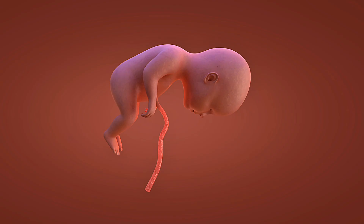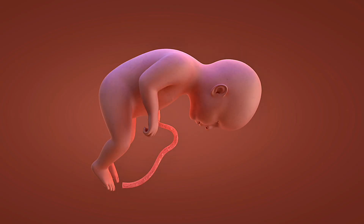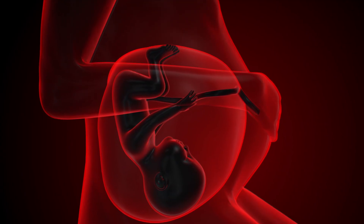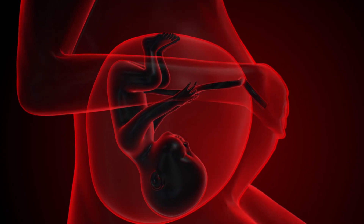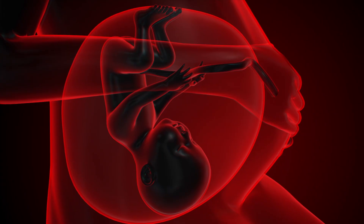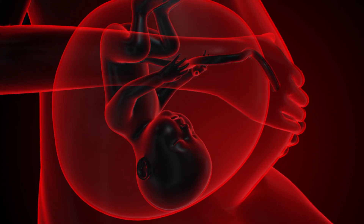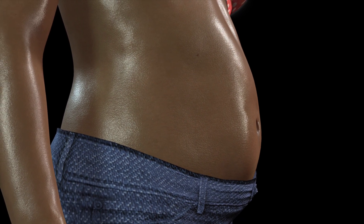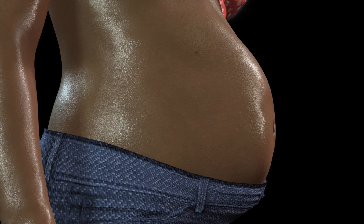Sign 2: Breast Changes and Darkening Areolas. The sudden influx of estrogen and progesterone immediately begins preparing the breasts for lactation. Women often report profound tenderness, tingling, or an unusual heaviness in their breasts, which can be far more acute than typical premenstrual soreness. A more definitive and surprising sign is the darkening and enlargement of the areolas and the distinct emergence of small bumps called Montgomery's tubercles. These glands are crucial for lubricating and protecting the nipple area, and their activation is a profound indicator of early hormonal activity, often observable within the first week of pregnancy symptoms.